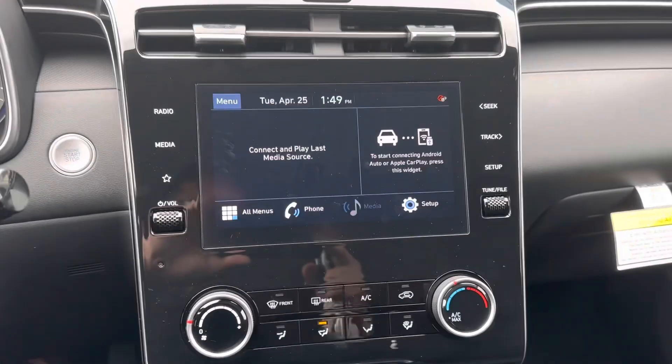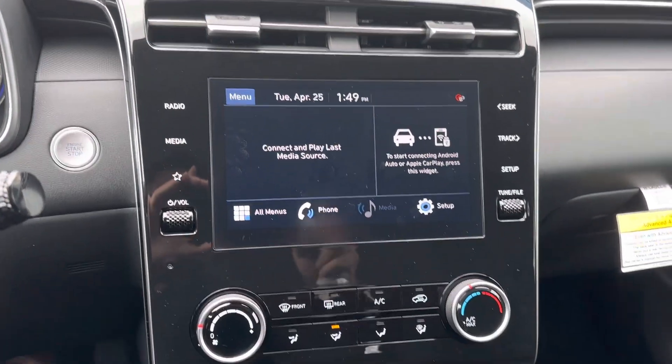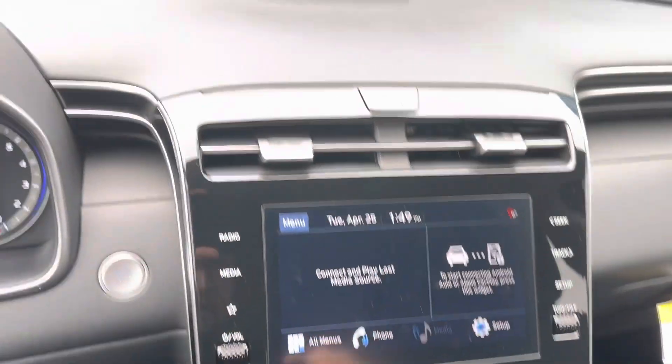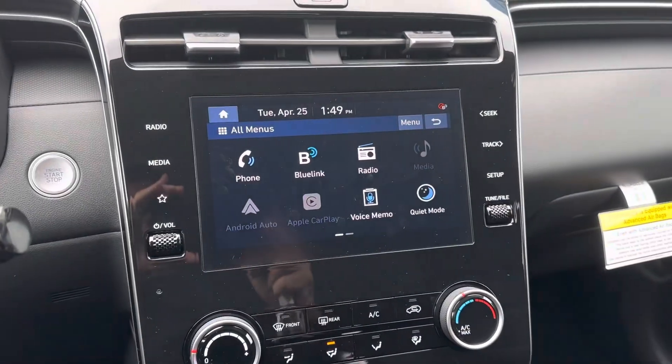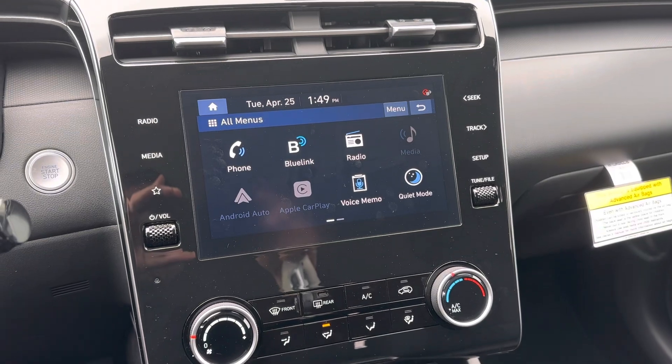Got a lot of neat features with this one — you can hook up your Android Auto or you can do Apple CarPlay as well. But overall very nice, hopefully we can earn you guys this business, and have a great day.